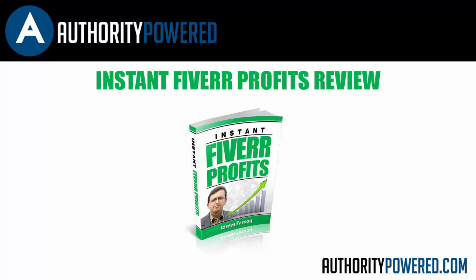Hey guys, William Fletcher here from AuthorityPower.com and today I am reviewing Instant Fiverr Profits by Idreus Farouk. If you are not sure who Idreus is, he is a top SEO expert and a top Fiverr seller.